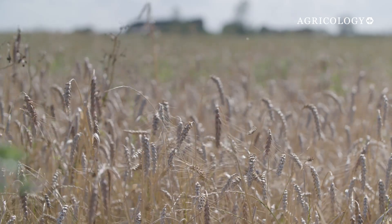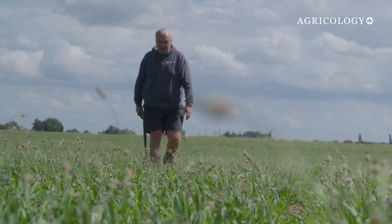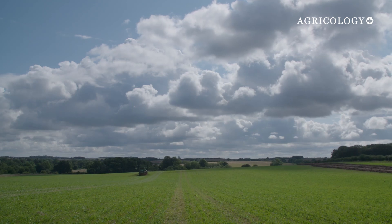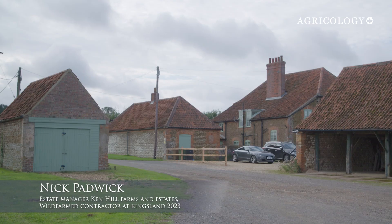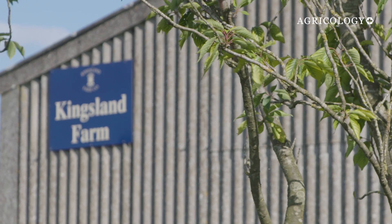Wild Farmed is a company leading the way in regenerative agriculture, working with farmers like Nick Padwick, who has implemented new regenerative practices on the farm he manages. Nick is the Estate Manager at Kenhill Farms and Estates, and as part of his responsibilities he also manages and looks after Kingsland Farm, which is part of the Watterstone Estate.